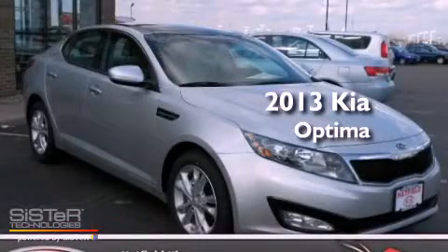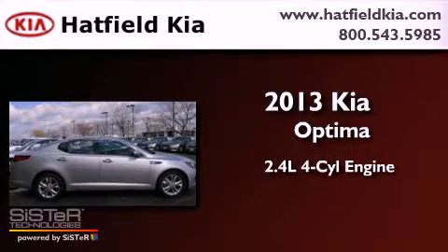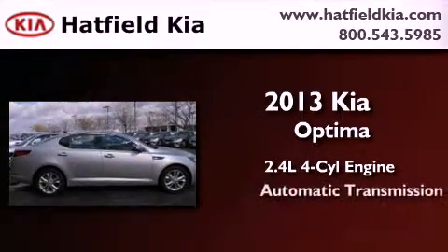This is a brand-new 2013 Kia Optima. It features a 2.4-liter four-cylinder engine and an automatic transmission.